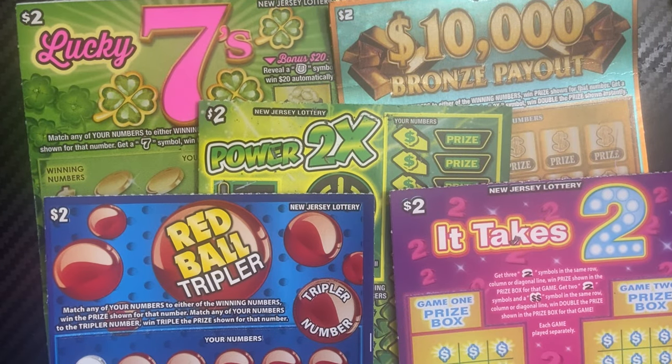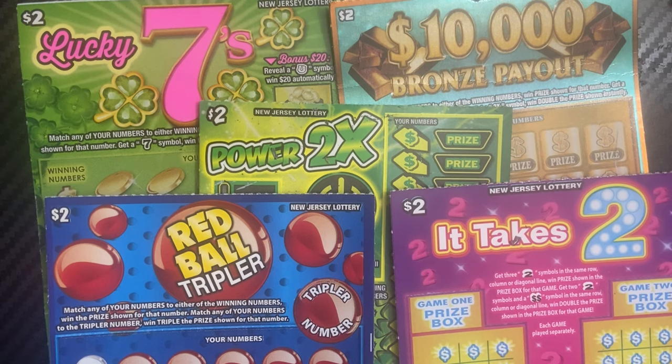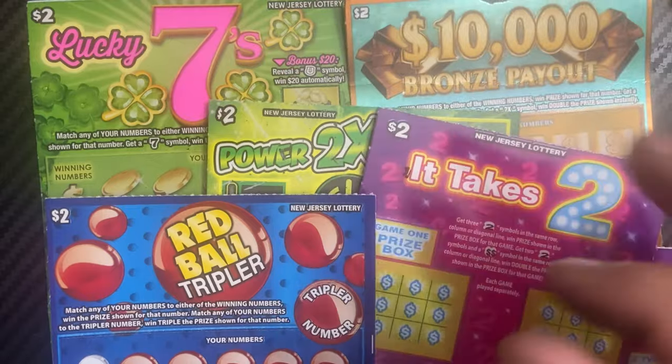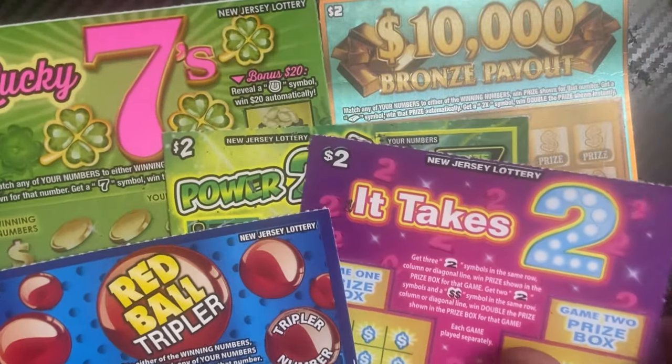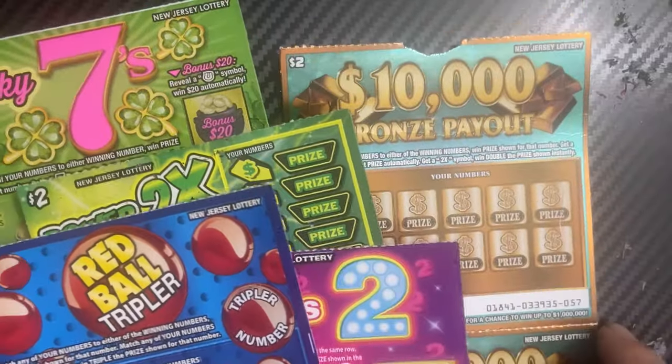Hello guys, welcome back to the channel. Today we have a little boy mix from the New Jersey lottery. We have five different two-dollar tickets, two of each. I'm going to be doing these tickets today, and later tonight I'll be posting another video. I posted this at 12:12 PM Eastern time.